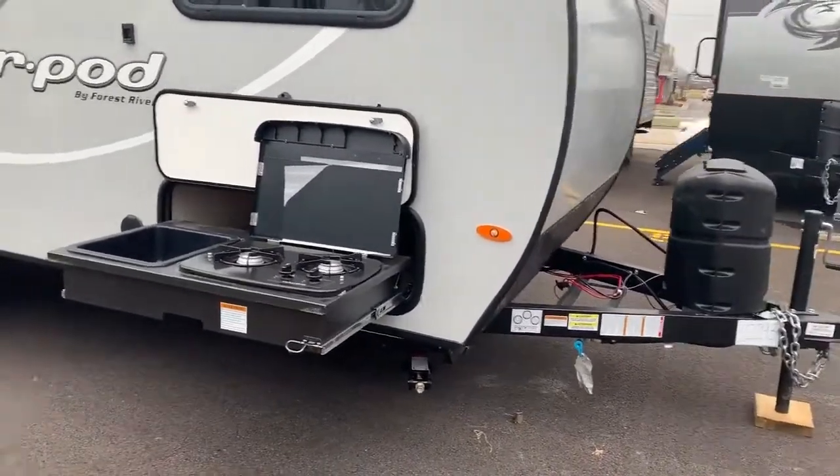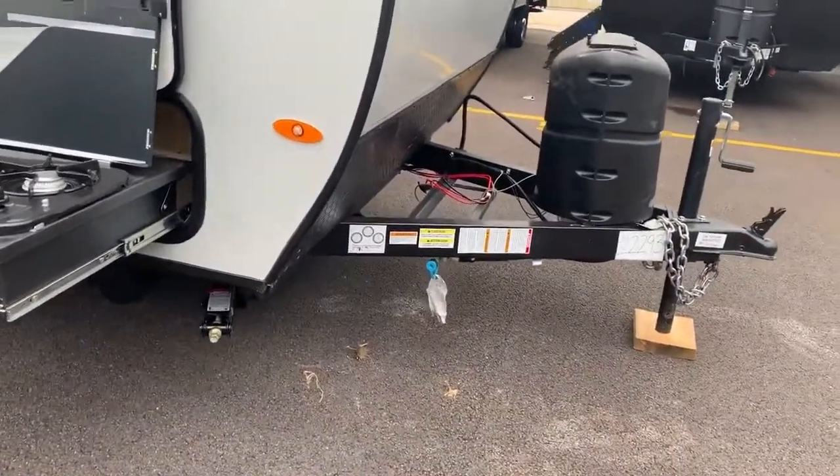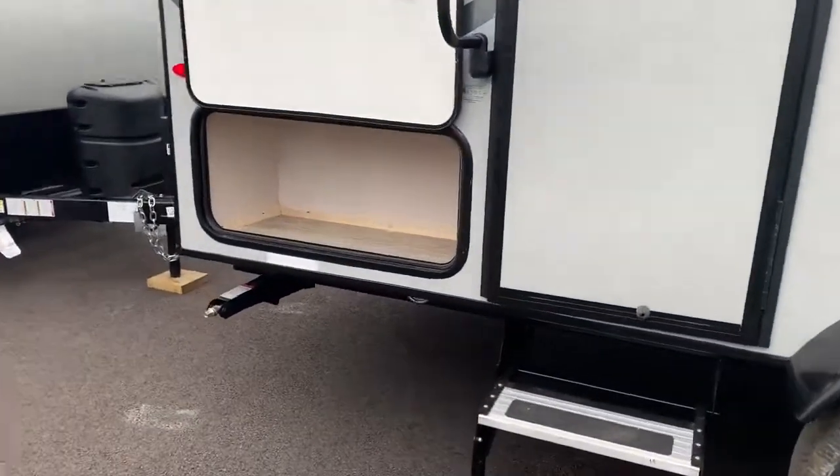It does have the outdoor burner kitchen. Has the dual awning. Small storage in the back.